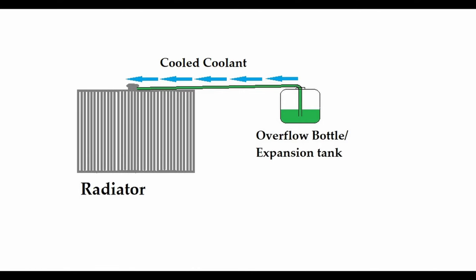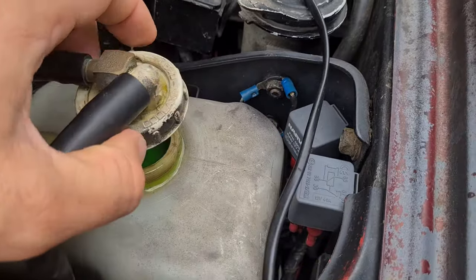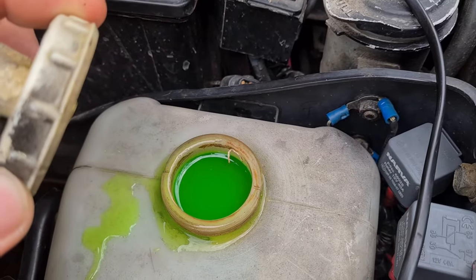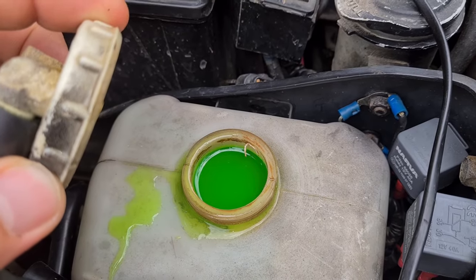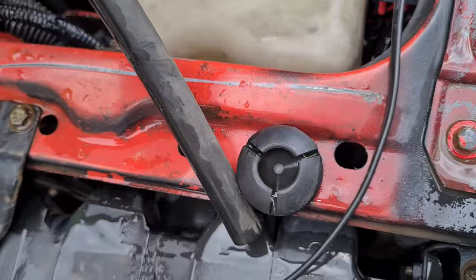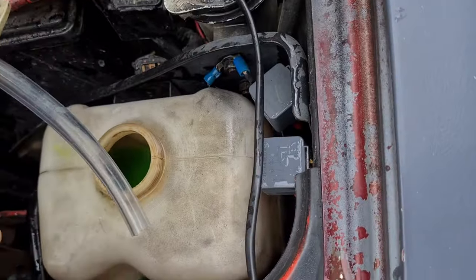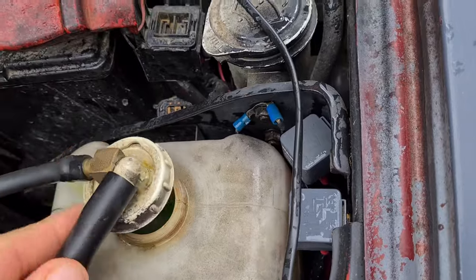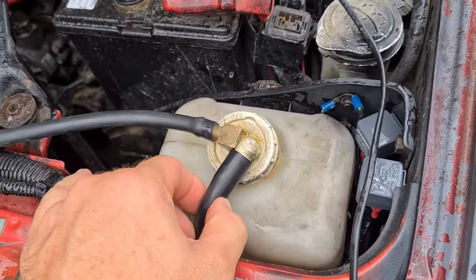Why didn't it happen in this case? Simply put, the siphon hose fell off. So as the engine cooled the radiator couldn't draw the coolant back, and every time I topped it up the same thing would happen until the overflow tank was full.